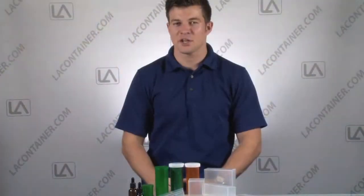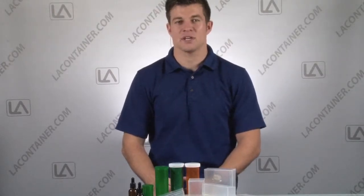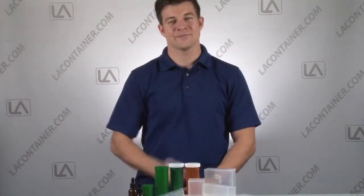As you can see, with just the addition of a few containers to your workspace, we can eliminate the stress of disorganization so you can focus on your adorable patients. I'm Travis Zeller from LA Container — thanks for watching.